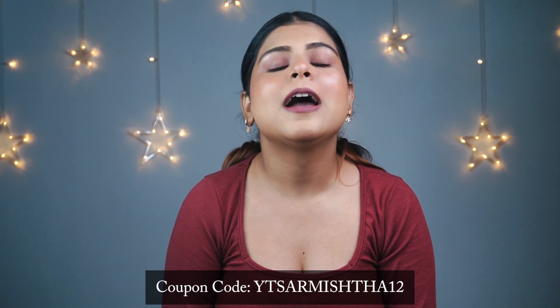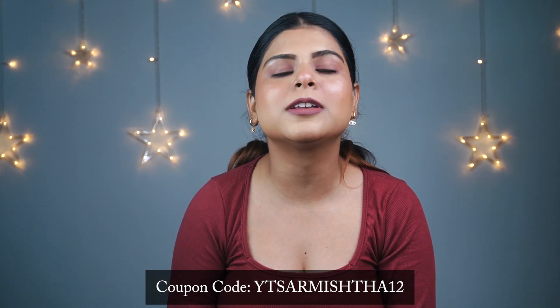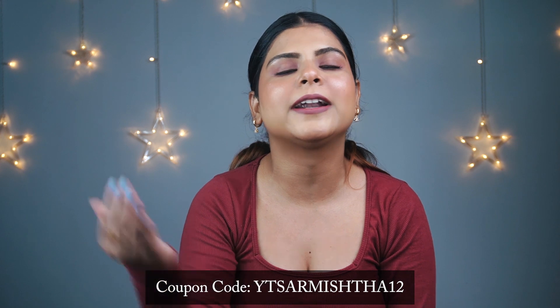Recently they launched footwear and it is very good quality. If you want to buy anything from Zouk, you can use my coupon code — it is YTSAMISHTHA12 — and you can get an extra discount. I will mention this coupon on screen and also in the description box along with the link.